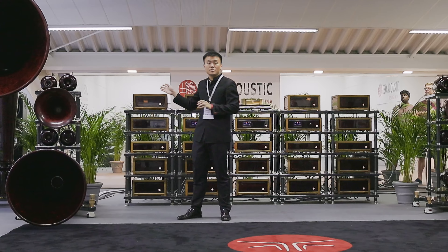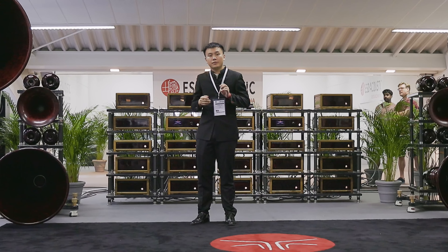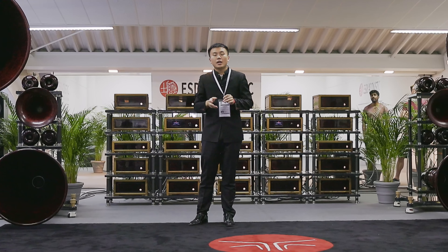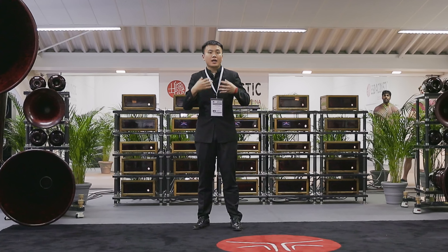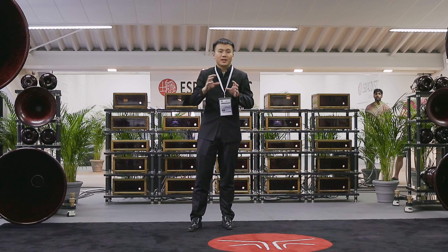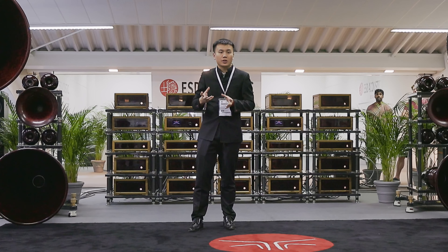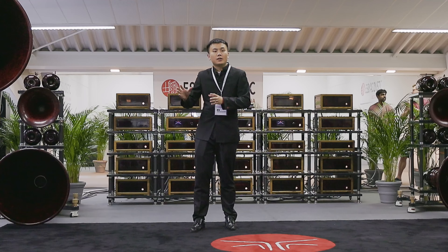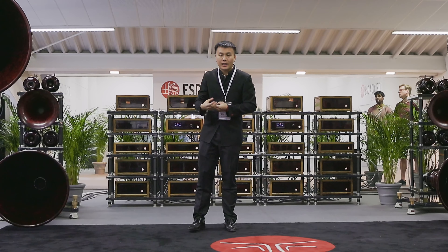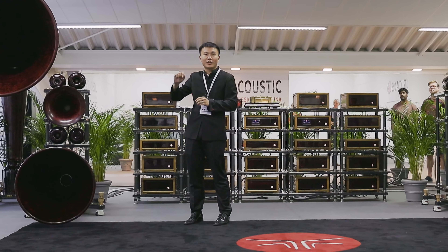All the horns you see here are made of carbon fiber. We are the world's first to make carbon fiber horns. It is because carbon fiber is resonance-free, so it doesn't have the so-called horn sound, which is generated by a horn-shaped structure vibrating while the music plays. The carbon fiber does not vibrate as music plays, and you can put your hand on the horn to feel it.